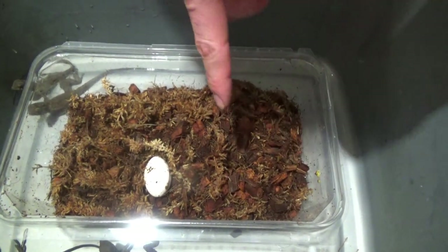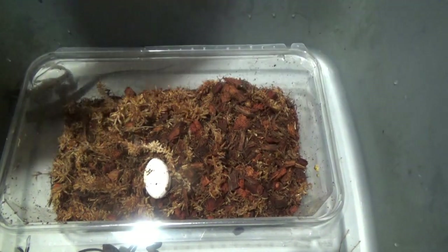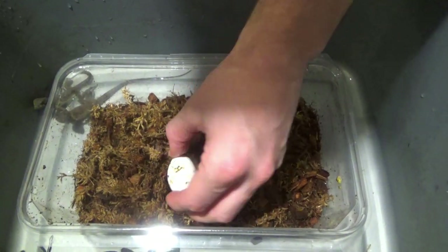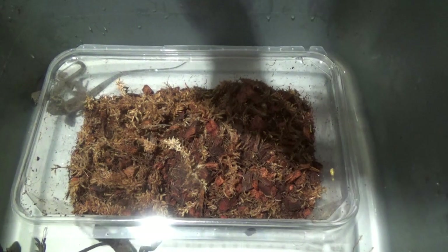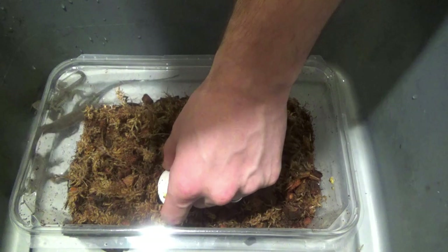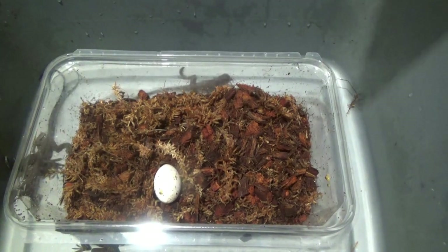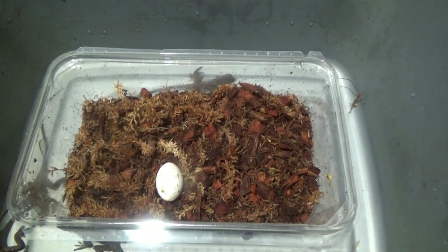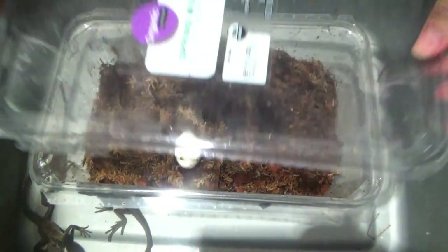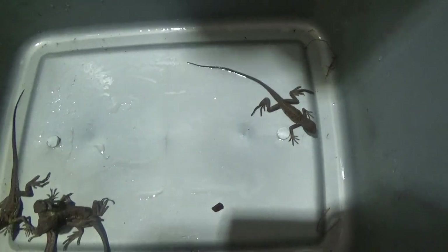We're probably going to keep using this substrate because it worked really well for us. It looks like they flipped the last egg. I'll have to candle this one and see where the embryo is — or I guess it's not really an embryo anymore, but it's about ready to go. We just don't want it to flip at the last minute and drown out. So, we'll pull this out and check on him after we're done.